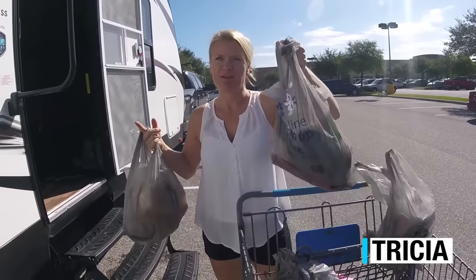Trish is just in Walmart right now getting some groceries. I went in for bleach. It was really great in there.